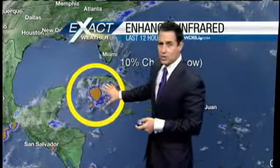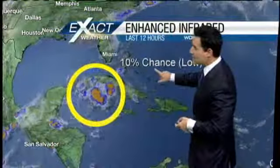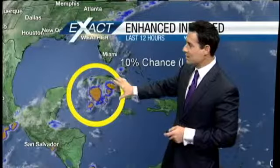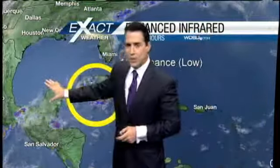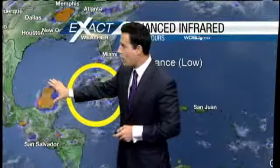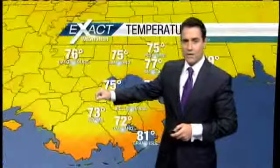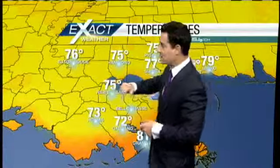Out in the tropics real quick — still watching this tropical wave, now at about a 10% chance, which is a low chance of this becoming tropical over the next couple of days. This will continue moving to the west at about 15 miles per hour. All the models keep it in the extreme southern Gulf of Mexico, so development is going to be difficult at this point.